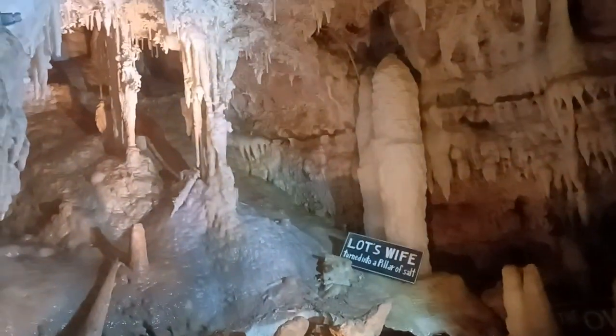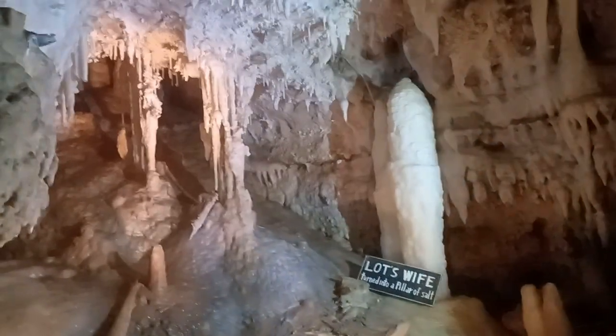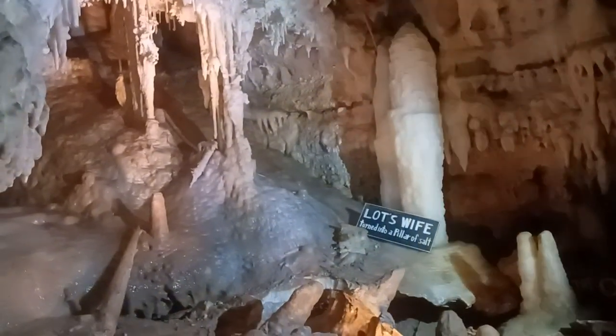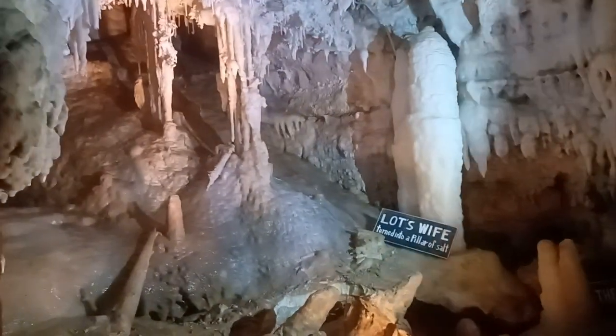We have what looks like partially melted snow. This is actually partially dissolved limestone called flowstone. It started to re-solidify as gravity pulled it down very slowly. So this is stone again.